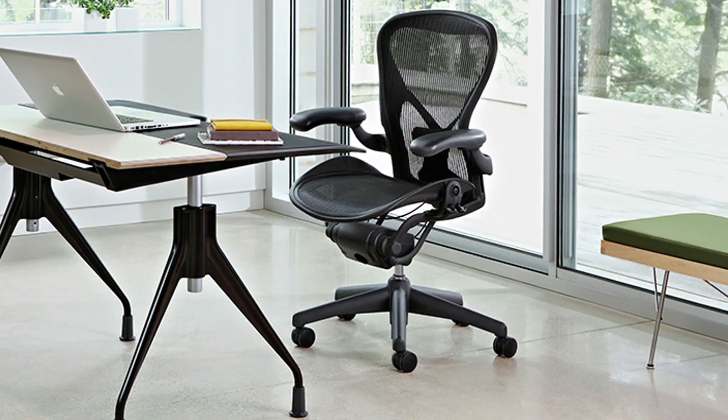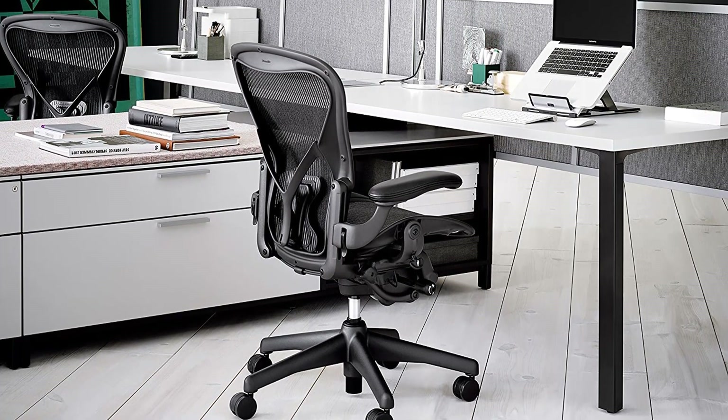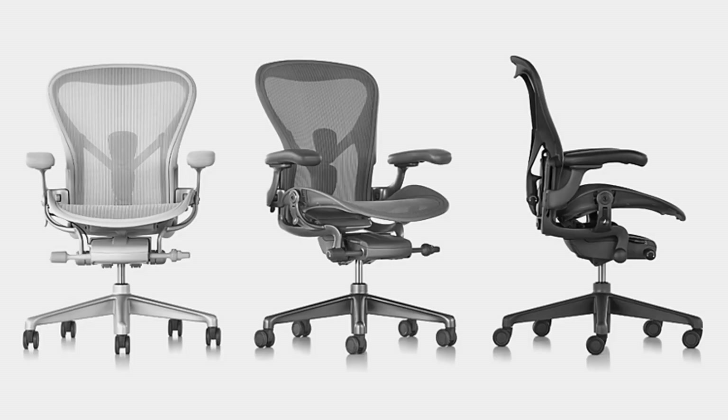Features include support for more varied sitting positions, individual pads that mimic a healthy standing position, and three sizes to accommodate customers of varying heights and weights. It's available in three carefully curated color palettes.